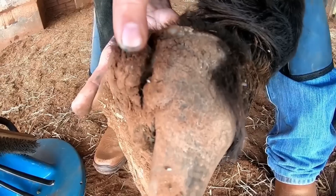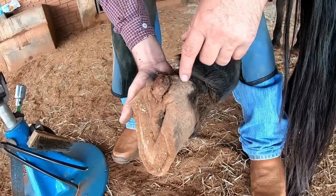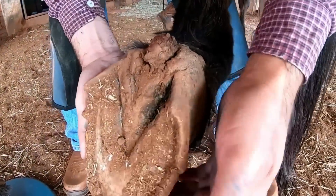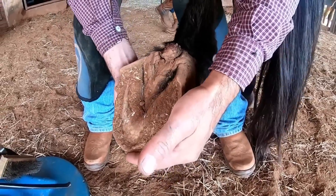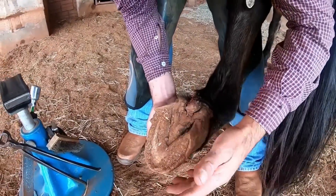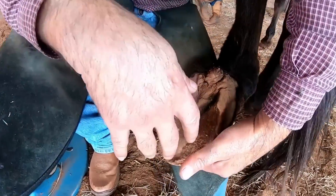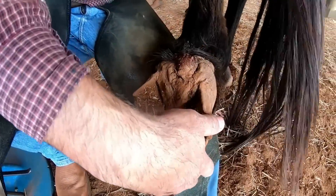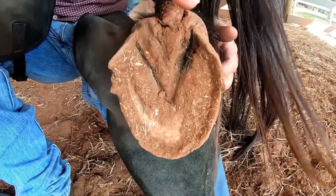We even have some worms here — that's why we call it that. You can see that there are some larvae. What we have to do here: I'm going to perform the hoofing because the animal needs this care, and I'm also going to perform a small treatment.